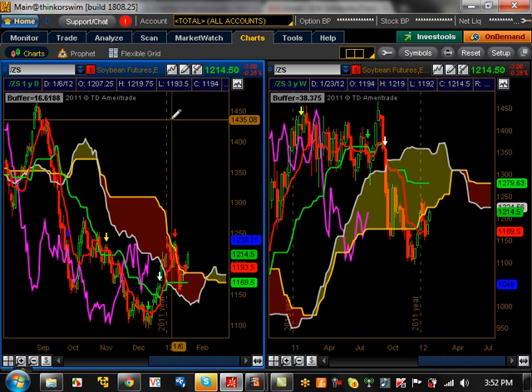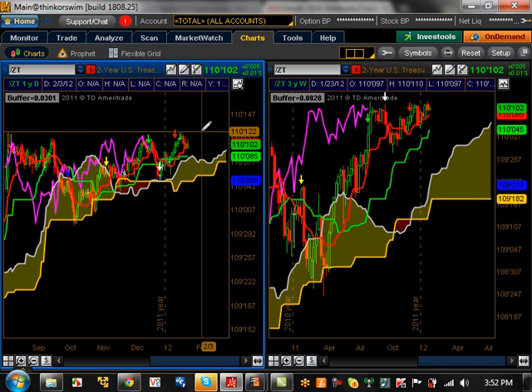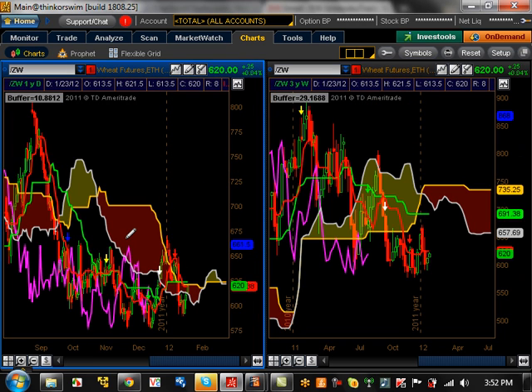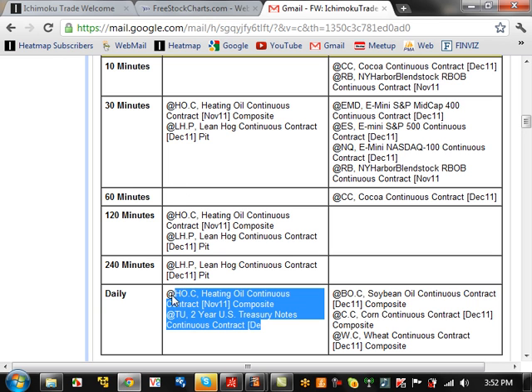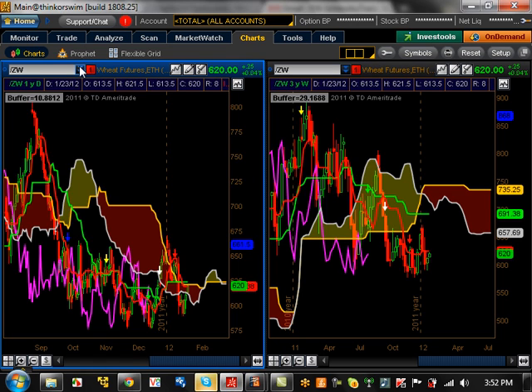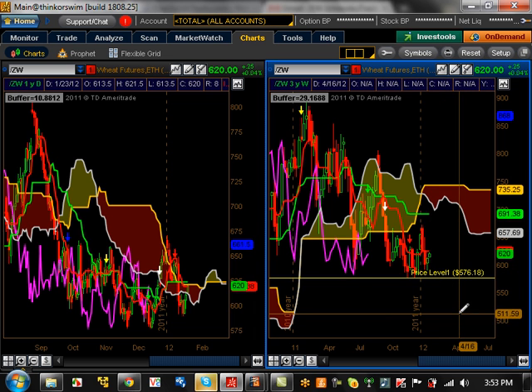Soybean futures — really nothing going on there. Two-year treasury notes — this is an opportunity here. Notice this is stronger than the other treasury notes. If it can break this resistance at 110.122, this thing is going to trend to another leg, but we've got to wait and see for that to happen. And wheat — nothing really going on there. These are opportunities, but they've got to break the next support level first. If you look at wheat, it's got to break the support level — if it does, then it could start a trend going downward.